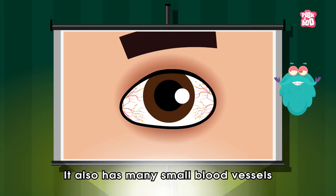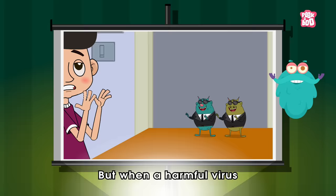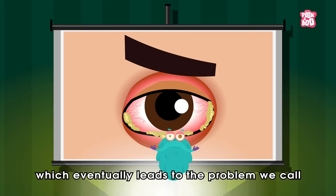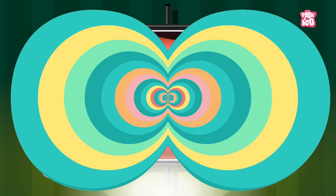The conjunctiva also has many small blood vessels that provide nutrients to the eye and lids. But when a harmful virus, like the one that causes common cold, enters your eye, it causes inflammation and infection of the conjunctiva, which eventually leads to the problem we call conjunctivitis. It also causes small blood vessels in the conjunctiva to become inflamed, which makes the whites of your eye appear reddish or pink.